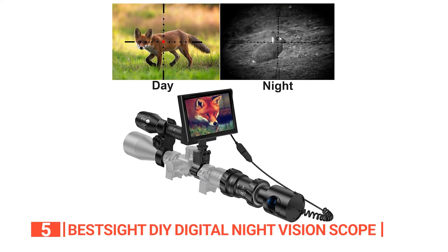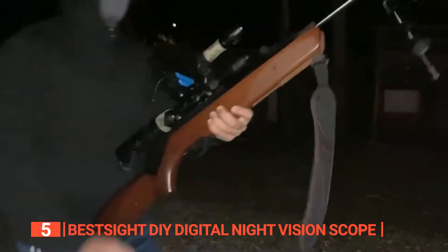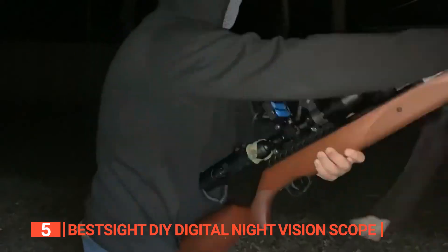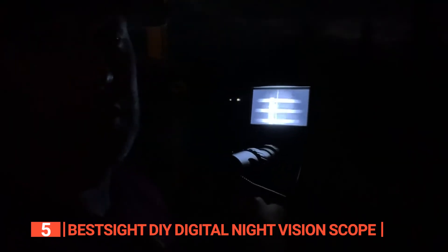With its day and night versatility, easy assembly, and outstanding night vision performance, the BestSight DIY Digital Night Vision Scope is a top-notch choice for anyone seeking a reliable and impressive tool for outdoor activities.